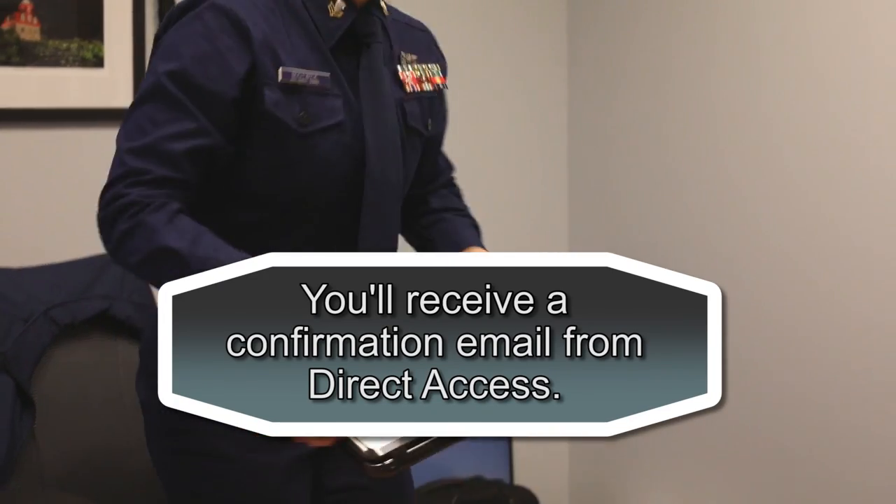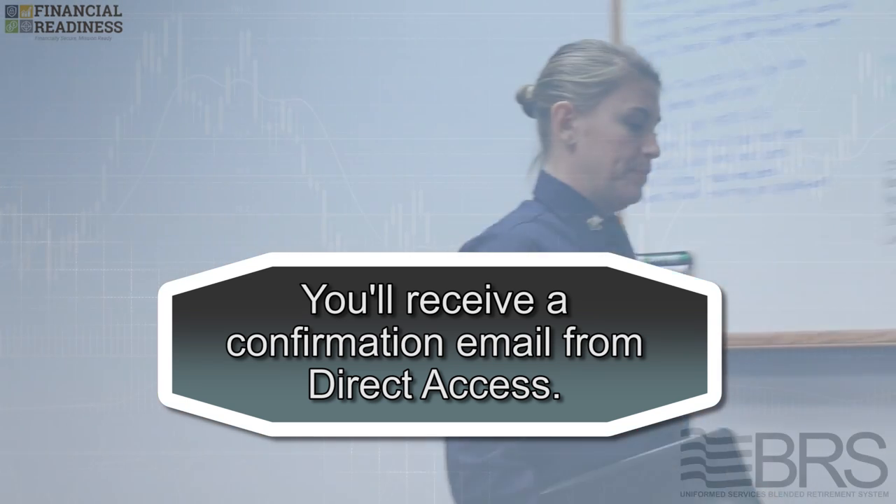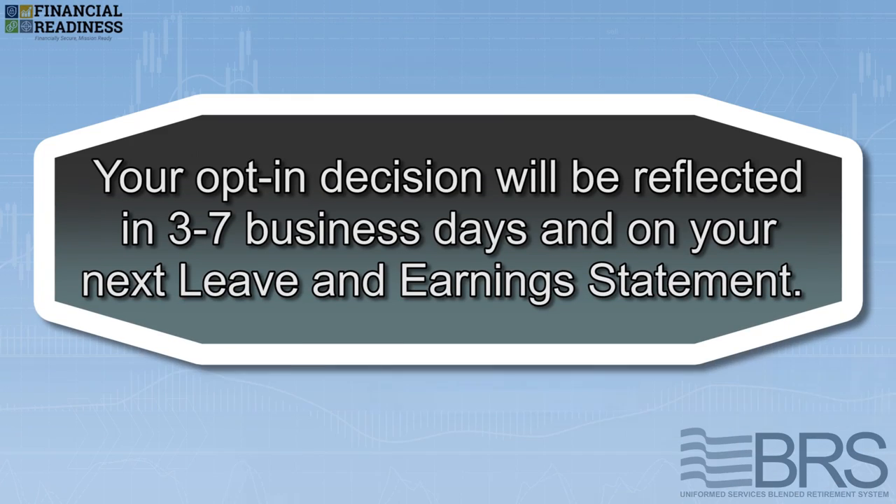That's it. You'll receive a confirmation email from Direct Access to your email on file. Your opt-in decision will be reflected in three to seven business days and on your next leave and earnings statement.